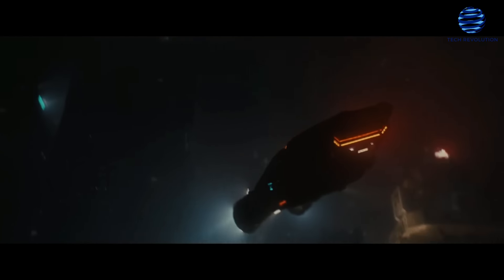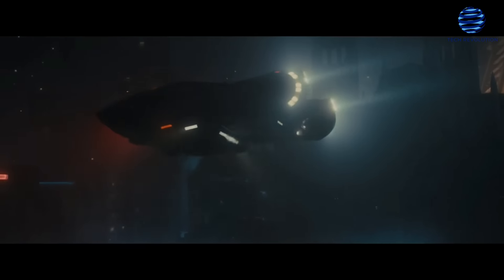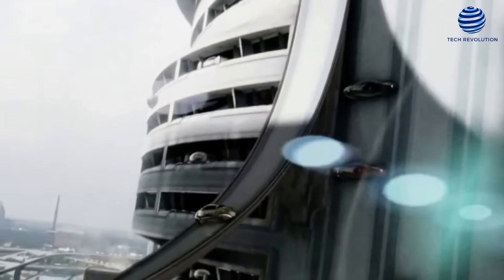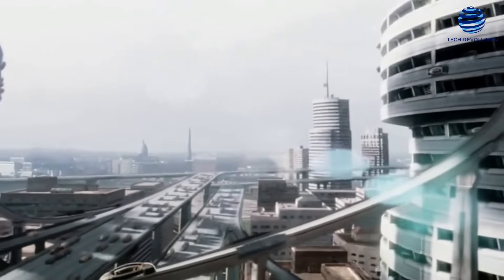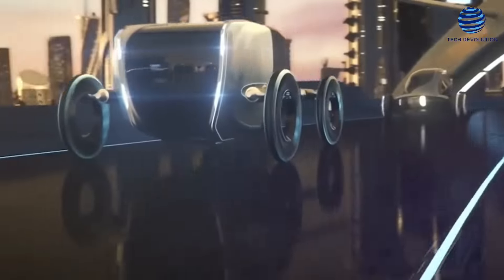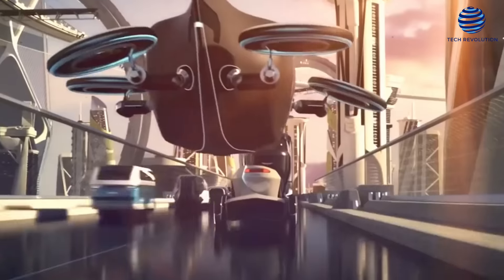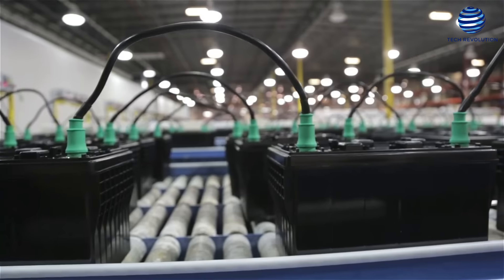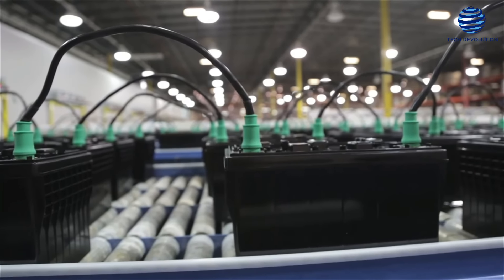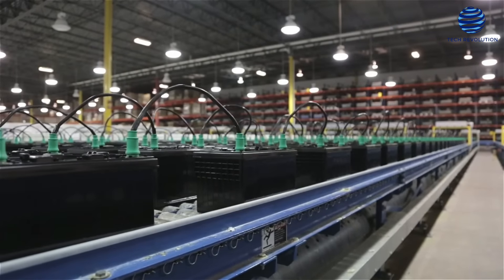Do you remember those movies like Tron, Blade Runner, or Minority Report that show the modern world filled with electric cars, buses, and trucks? That could actually be a reality, especially with the advancements in the modern electric vehicle industry. This view of the future might be closer than we think, as Tesla and other EV companies are innovating in terms of battery efficiency. In this video, let's take a look at a plan by an ex-Tesla engineer to establish an EV battery plant to make cheaper EVs.